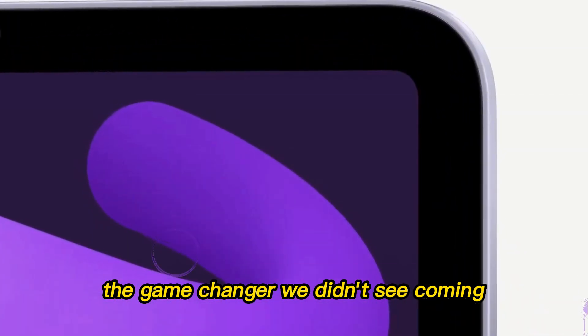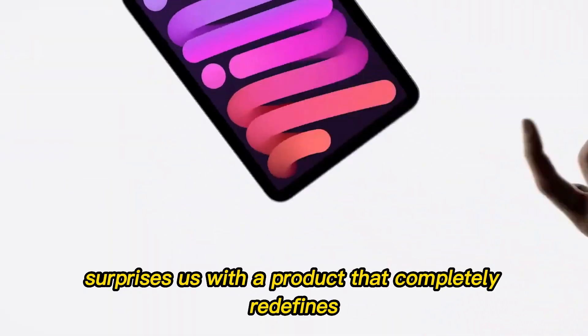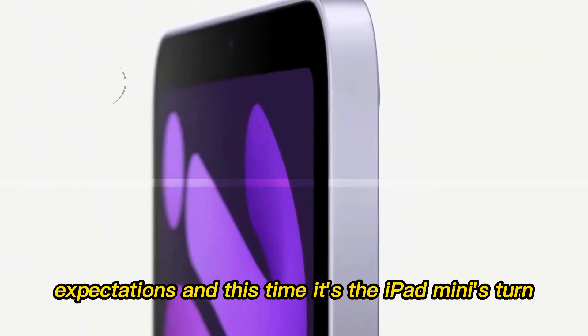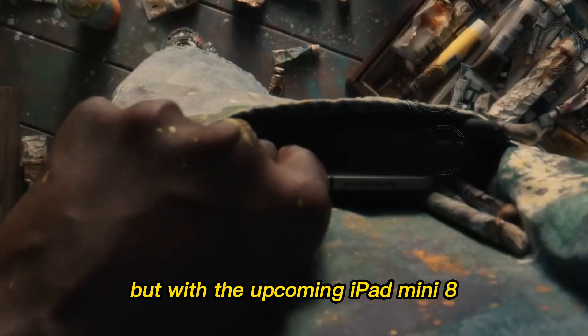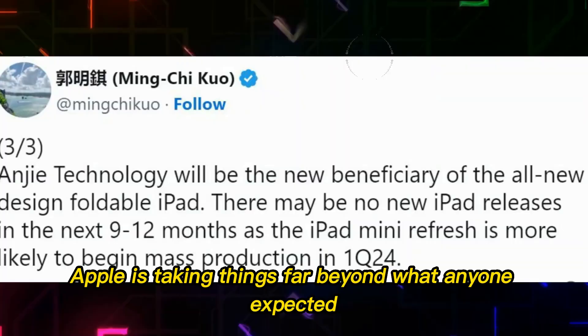The game-changer we didn't see coming. Every few years, Apple surprises us with a product that completely redefines expectations. And this time, it's the iPad Mini's turn. For years, the Mini has been loved for its size, portability, and convenience. But with the upcoming iPad Mini 8, Apple is taking things far beyond what anyone expected.